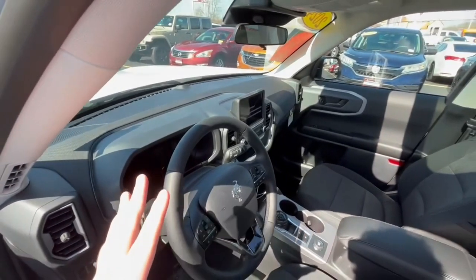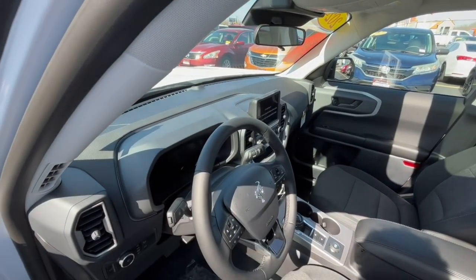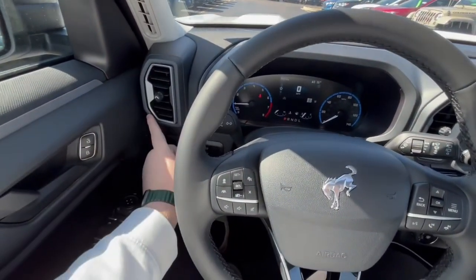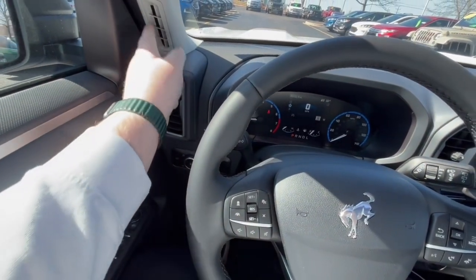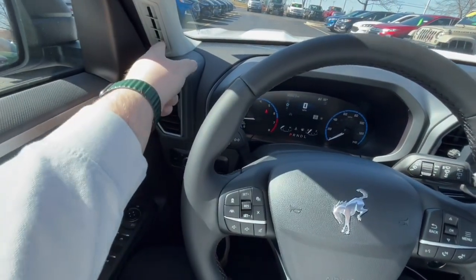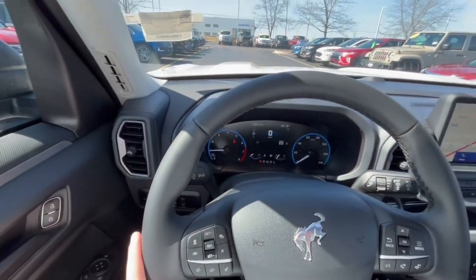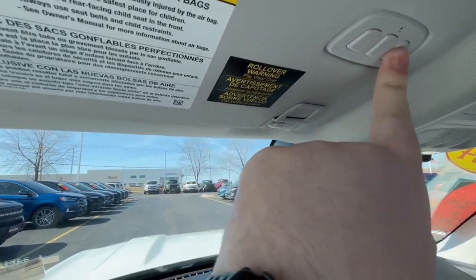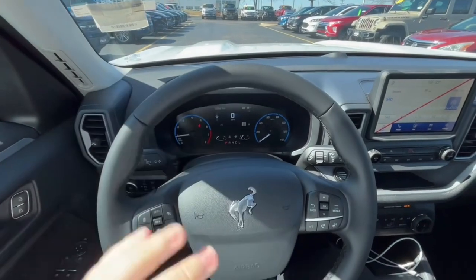Now let's get into the infotainment and technology specs. On the inside of the Bronco Sport you're going to get vents that are shaped like the letter B for Bronco, and you're also going to get curtain air vents, which I do like because the Ford Escape does not have those. Up here you do get a HomeLink for your garage controls, and over in the driver display you're going to get that Bronco badge.